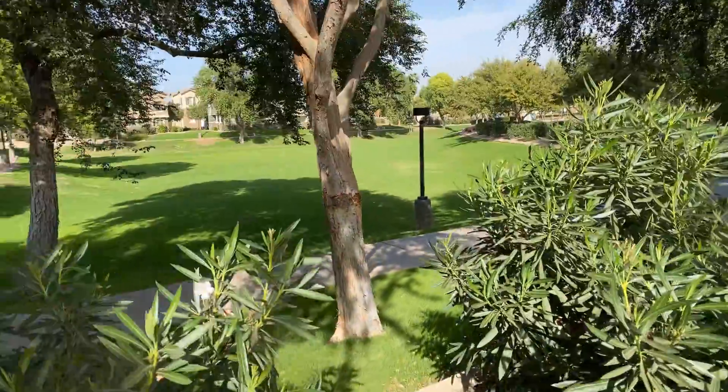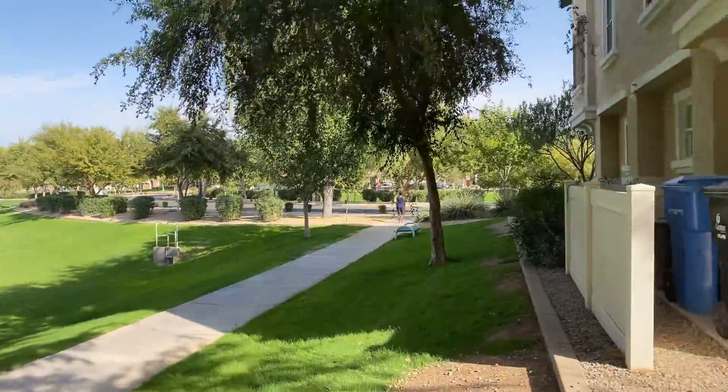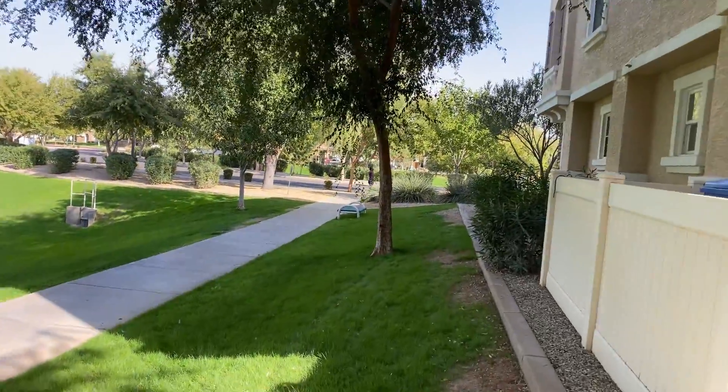And as I make my way over here, there's another community park across the street.